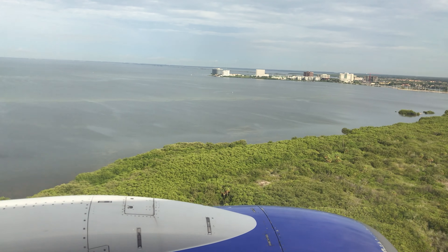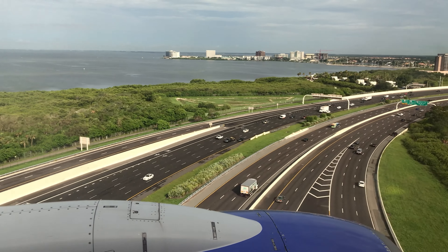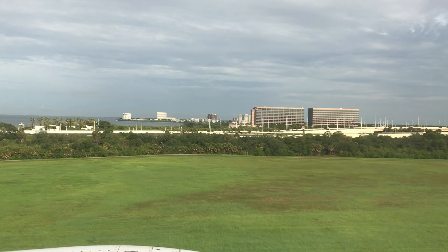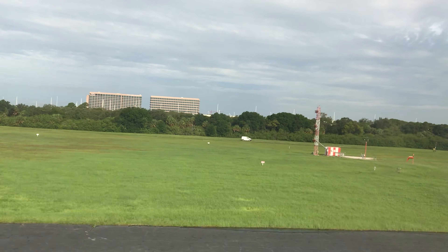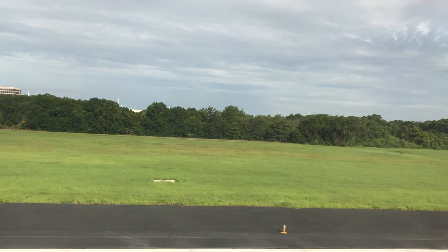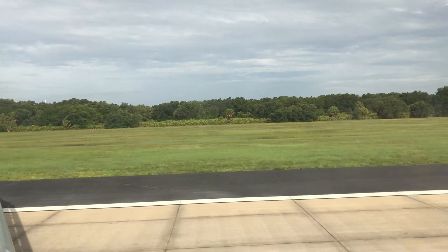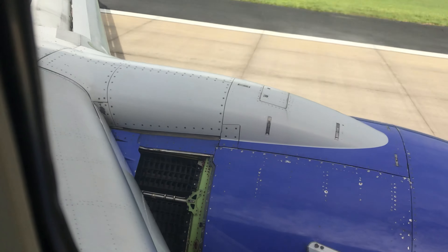Easy now. Very slight wind, so it shouldn't be that hard. Two hundred. Holding on tight. One hundred. Easy, easy now. Fifty. Forty. Thirty. Twenty. Ten. Good one, good one. One hundred. Okay. That's pretty good. Nose down gently. There they are.